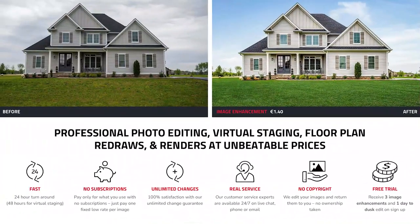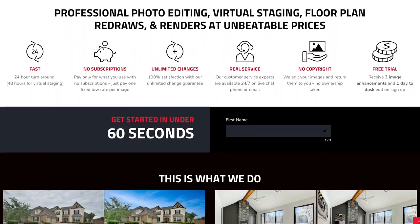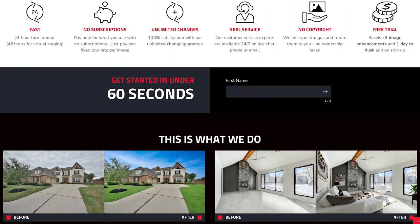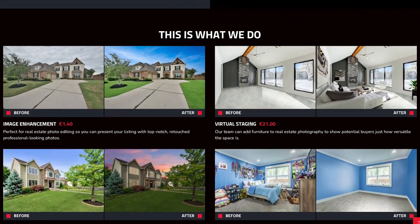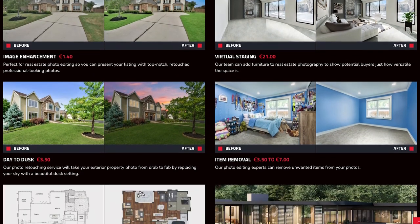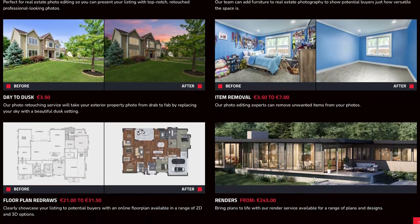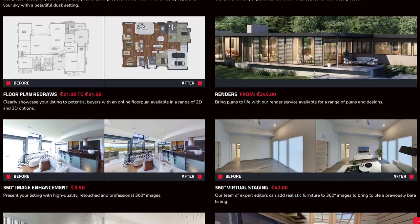So what is the tool that we use? Boxbrownie.com. You may have heard of it, you may not have. You may have been served an ad and been a little questionable on it — but we have been using it for years. We know a lot of other agents who are creative with their marketing who use it across the nation. And honestly, it is a lifesaver and it's really fun.